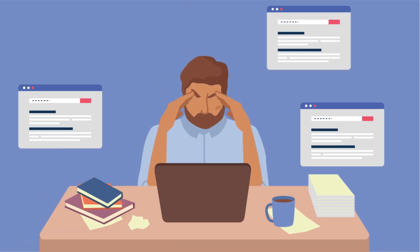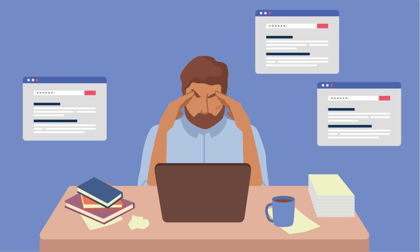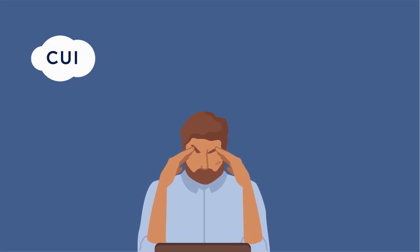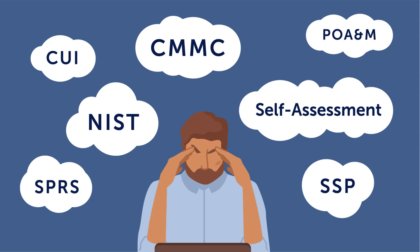Are you dreading the complexity of your cybersecurity self-assessment for DoD compliance? There's a simpler way to do the work and get accurate results. In the demanding world of defense contracting, complying with DFARS, NIST, and CMMC is more than a regulatory necessity — it's a strategic business imperative.